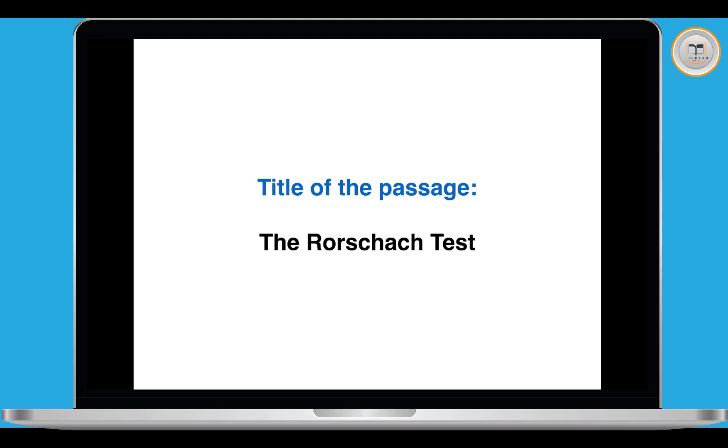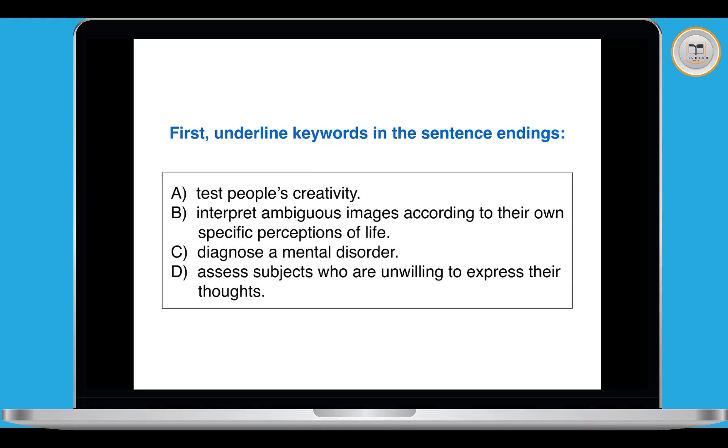Then do we read the full passage? No, that would waste time. We go to the questions next. For this type of question, instead of going straight to question one first, we're going to underline keywords in the sentence endings. You've got a list of sentence endings in a box below the questions — you've got these four choices of sentence endings. We're going to underline keywords in all of them first, just like in the paragraph headings lesson.